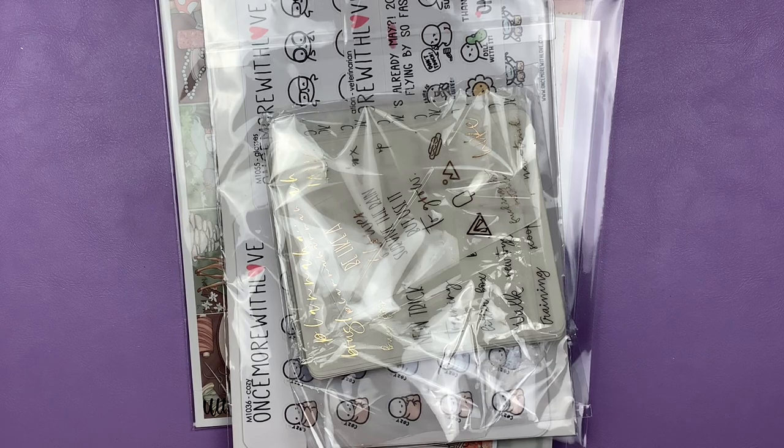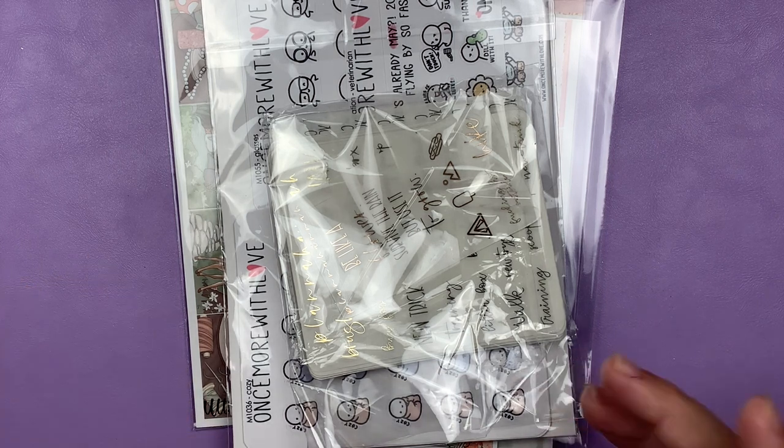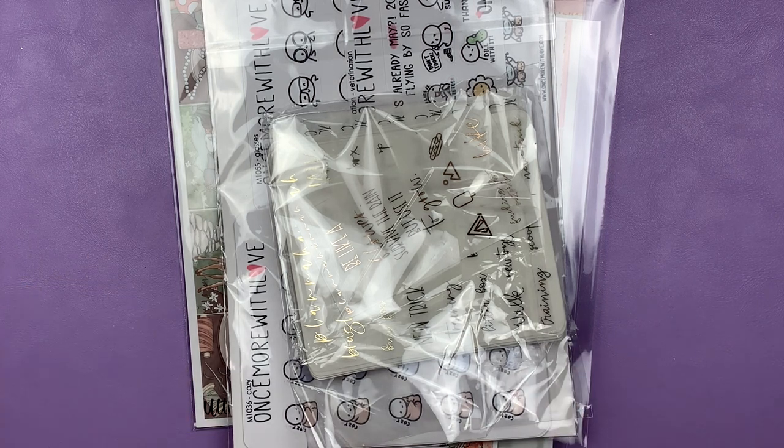Hey everyone, welcome back to my channel. Today I am back to do another haul. I have three shops to show you guys for this first portion. Let's go ahead and get started.